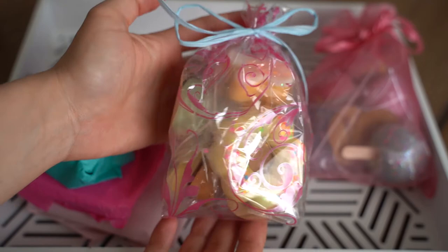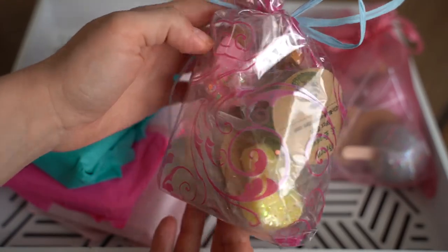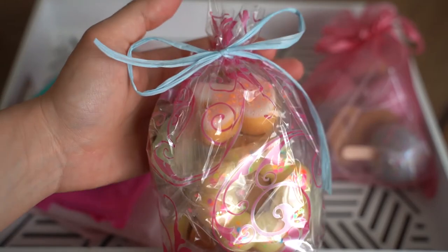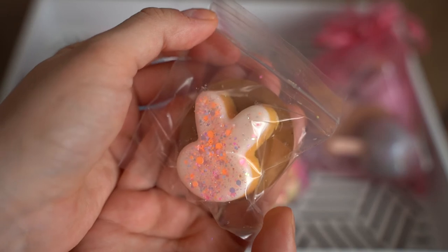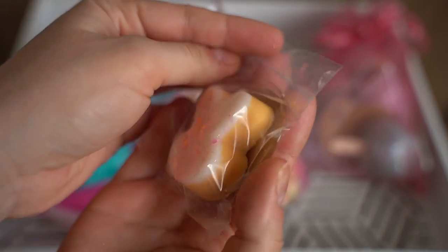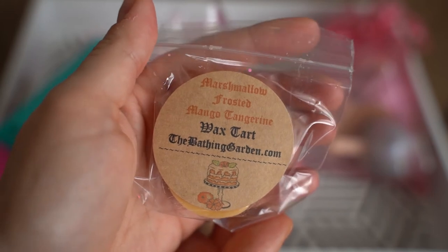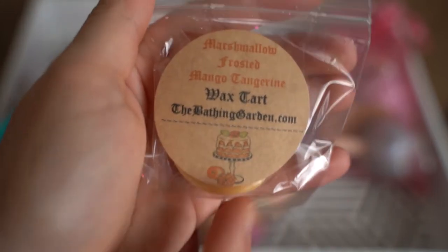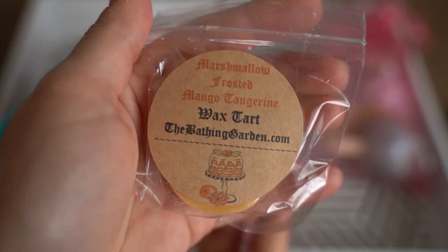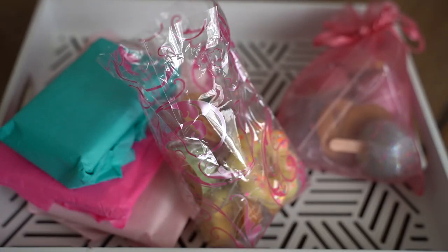They included this massive bag just of samples — these are all samples, which is really generous of them and really appreciated. Oh my gosh, that is so pretty. So this is a little bunny shape here with a multicolor look going on. This is in the scent Marshmallow Frosted Mango Tangerine. And I absolutely love the little design they do on their wax labels — I think that's really cute. I like the brown labels too.